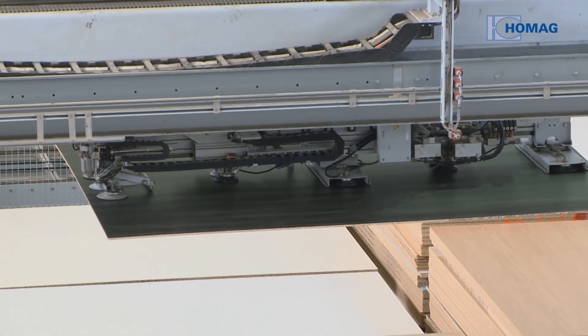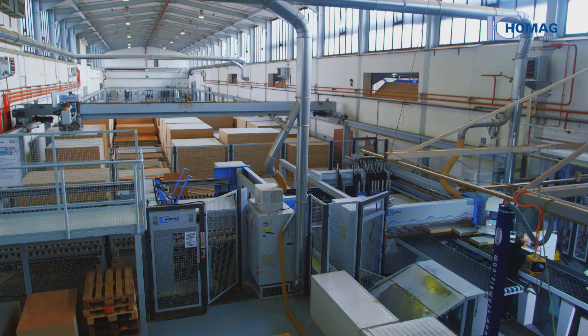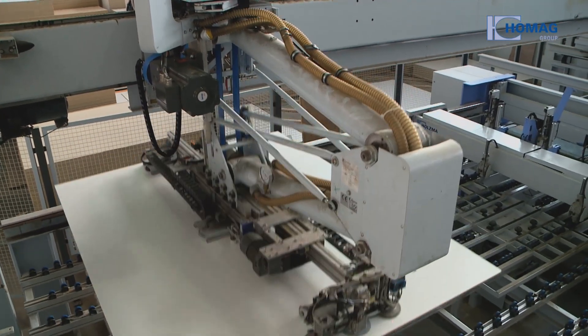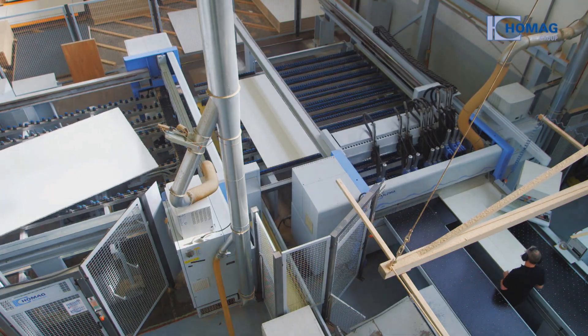The HOMIG Automation Horizontal Storage System independently organizes itself using the IntelliStore storage optimization software. In combination with the Holtzmar angular saw, it makes for a highly dynamic system.